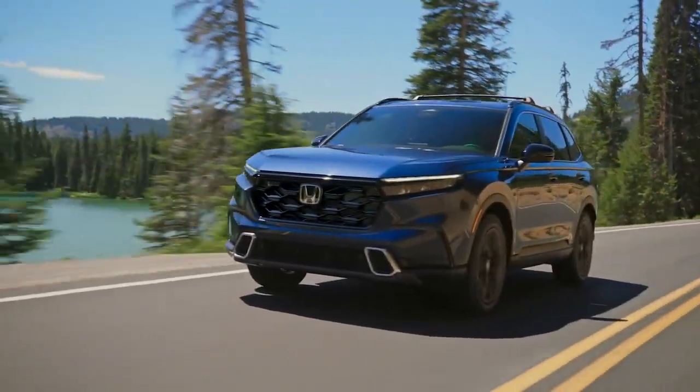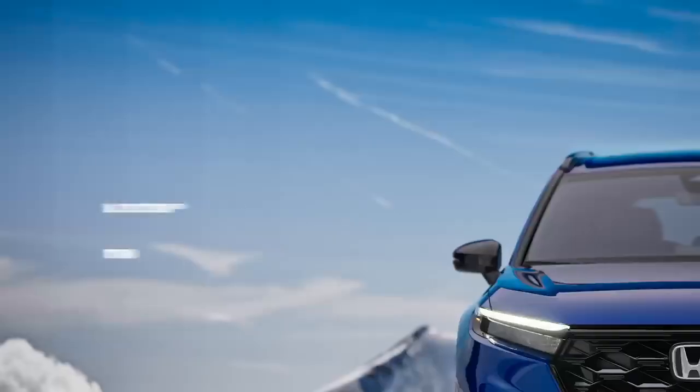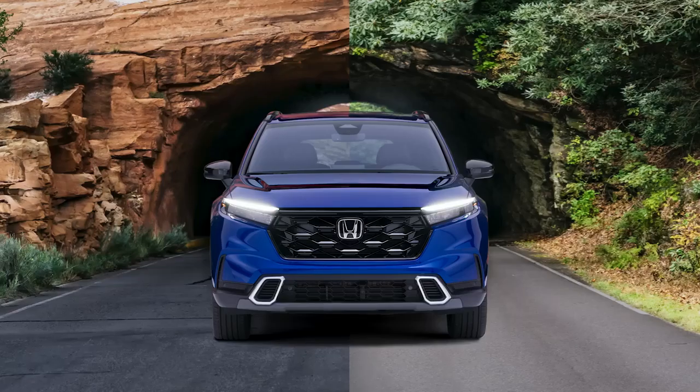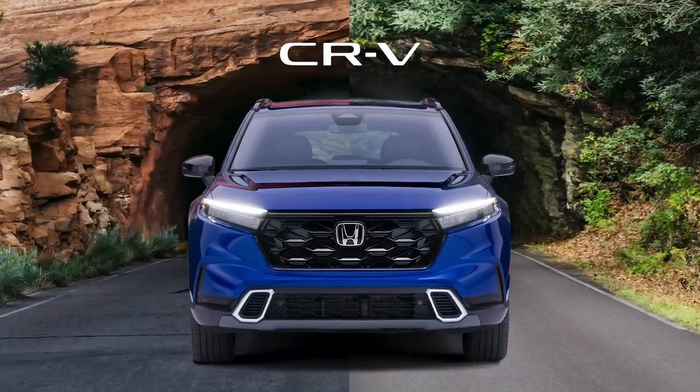Technology and performance go hand-in-hand. You'll find it with a multi-angle rear-view camera, Honda's sensing suite of safety and driver-assistive features, and blind-spot information system. Discover more ways the all-new Honda CR-V creates a more compelling drive.